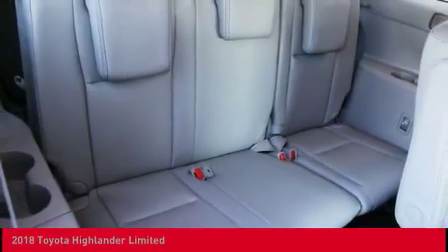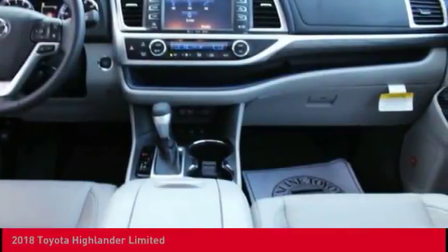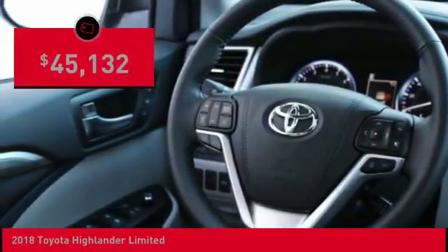A 2010 top safety pick, the Highlander is where substance meets style and is priced below $50,000.